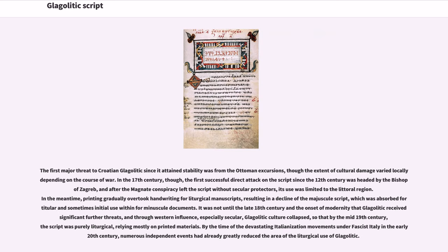The first major threat to Croatian Glagolitic since it attained stability was from the Ottoman excursions, though the extent of cultural damage varied locally depending on the course of war. In the 17th century, the first successful direct attack on the script since the 12th century was headed by the bishop of Zagreb, and after the magnate conspiracy left the script without secular protectors, its use was limited to the littoral region. In the meantime, printing gradually overtook handwriting for liturgical manuscripts, resulting in a decline of the majuscule script. It was not until the late 18th century and the onset of modernity that Glagolitic received significant further threats, and through Western influence, especially secular, Glagolitic culture collapsed, so that by the mid-19th century, the script was purely liturgical, relying mostly on printed materials.